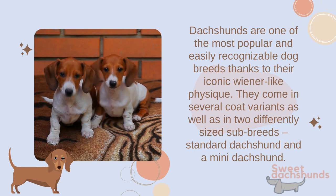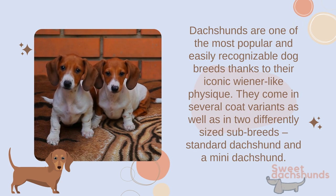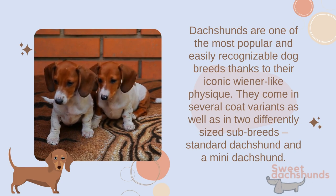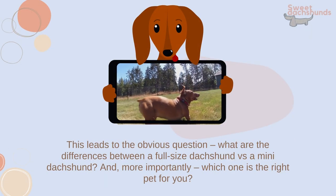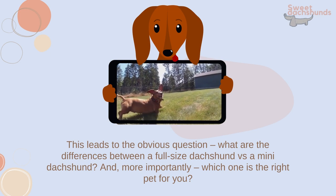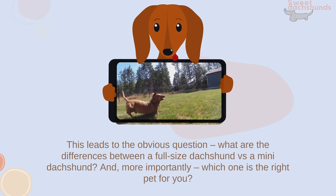Dachshunds are one of the most popular and easily recognizable dog breeds thanks to their iconic wiener-like physique. They come in several coat variants as well as in two differently sized sub-breeds: standard Dachshund and mini Dachshund. This leads to the obvious question: what are the differences between a full-size Dachshund versus a mini Dachshund, and which one is the right pet for you?